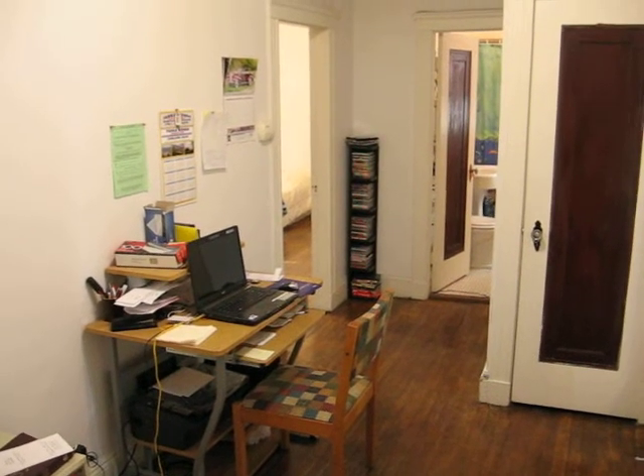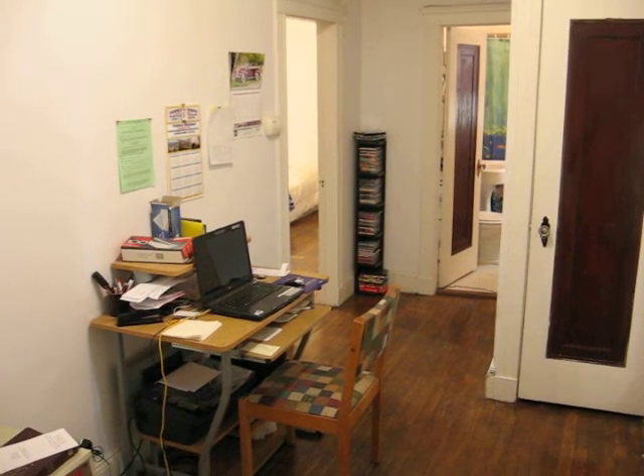Prestige Realty is doing a video walkthrough of a studio on Bellevue Street in West Roxbury. You can see this studio has a nice large foyer, good for a little office space, and it has a decent-sized coat closet.